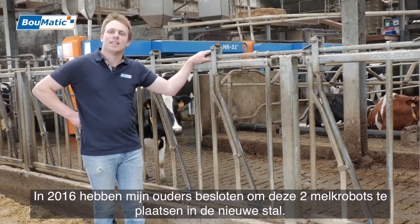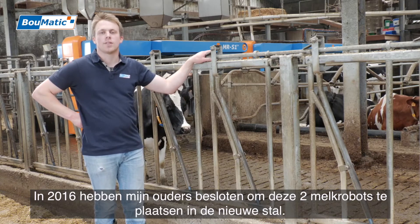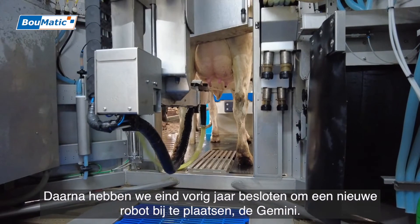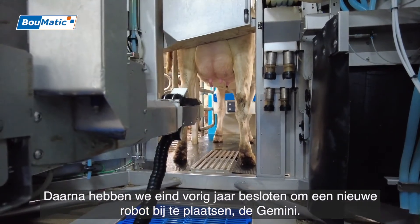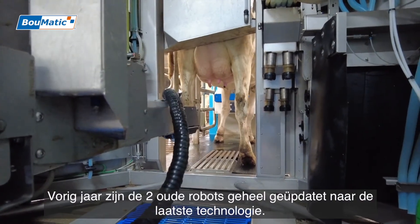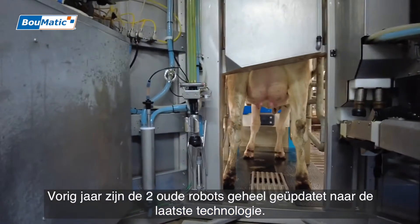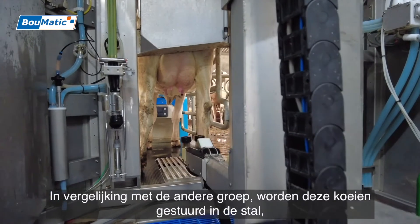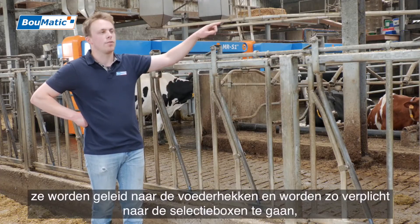In 2016, my parents decided to place these two robots in a new stall. Later, we decided to add a new Gemini robot. Last year, these two robots were updated to the latest new technology. In comparison to the other group, these robots are connected to the stall and the cattle.